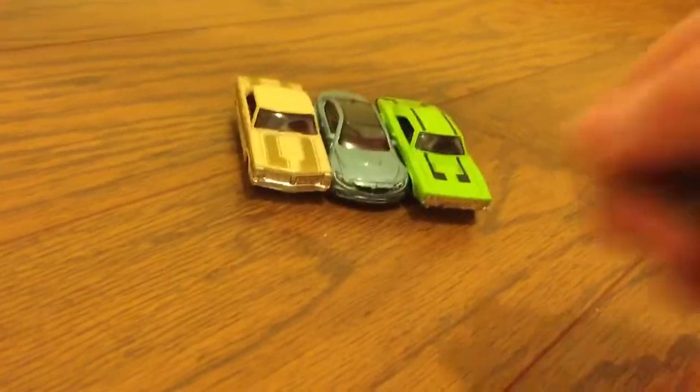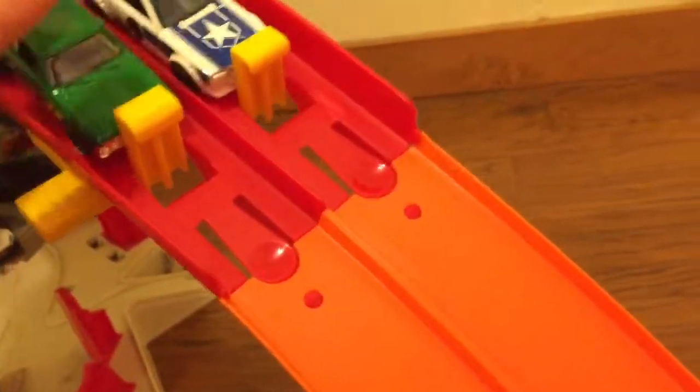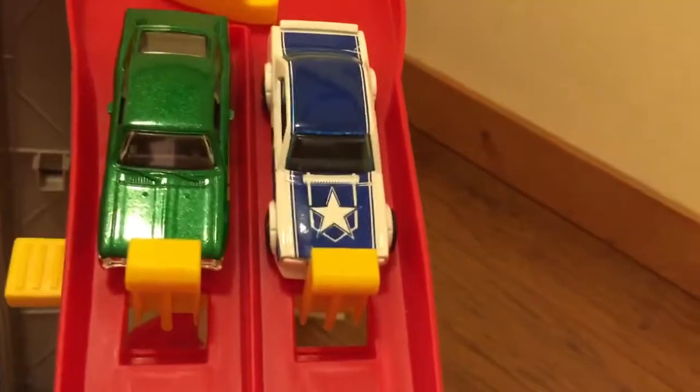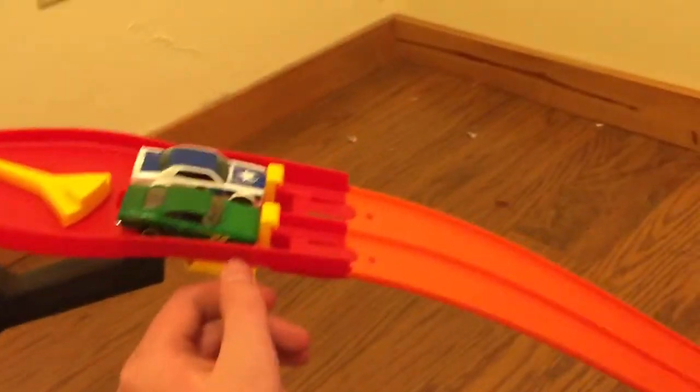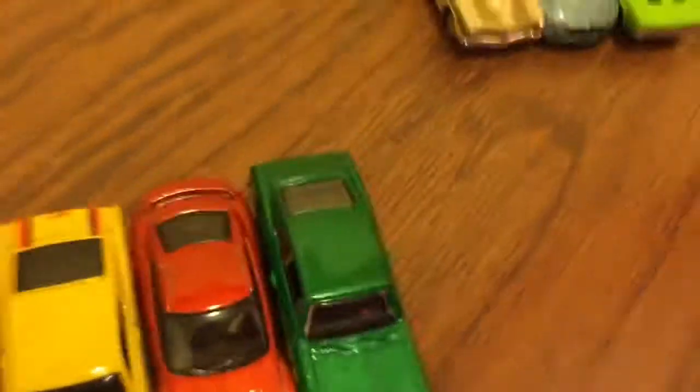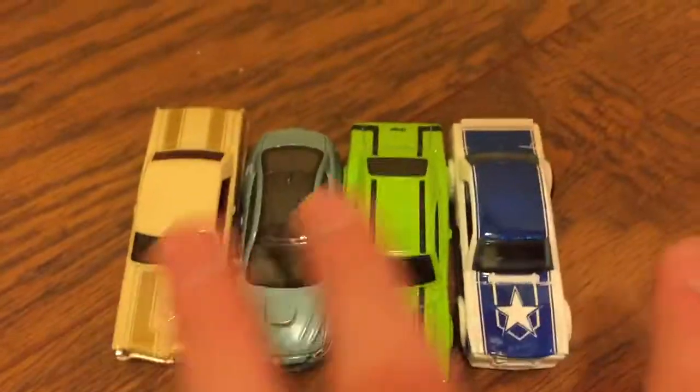Next pair: the Chevrolet SS versus the Nissan Skyline. Straighten them out, make sure they're not touching the edges. The Skyline will be red, the SS will be blue. On your marks, get set, go! Red — the Skyline wins one for the sports cars, and we are tied 2-2! I did not expect this — I have never run these down the track in a tournament like this.